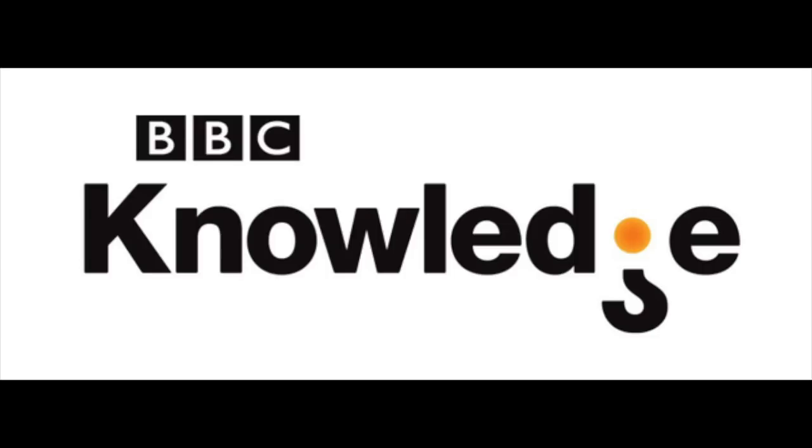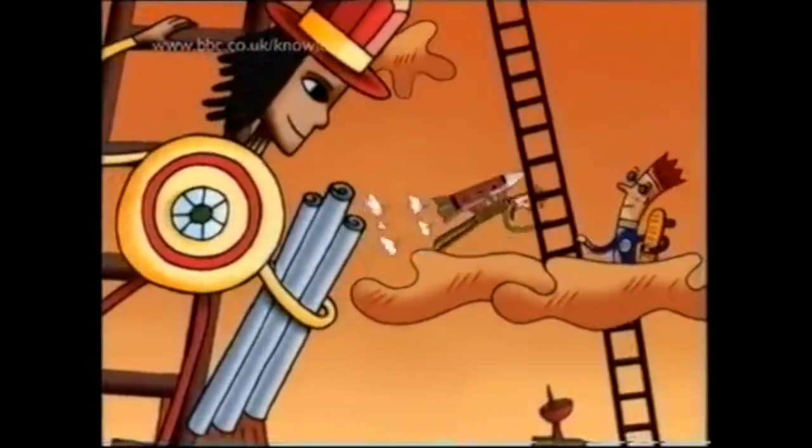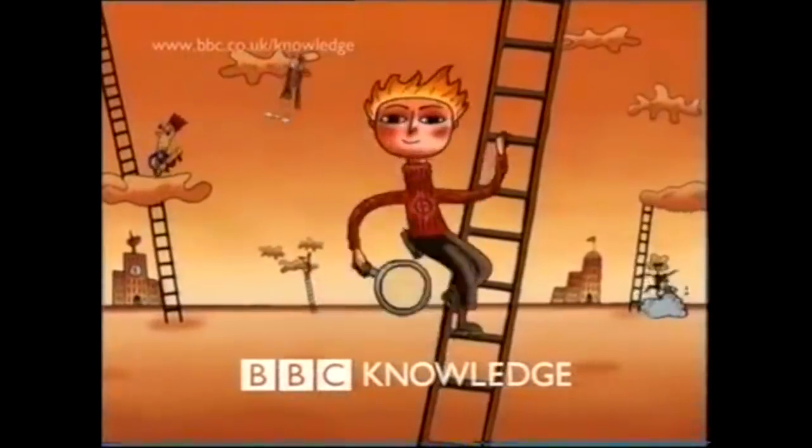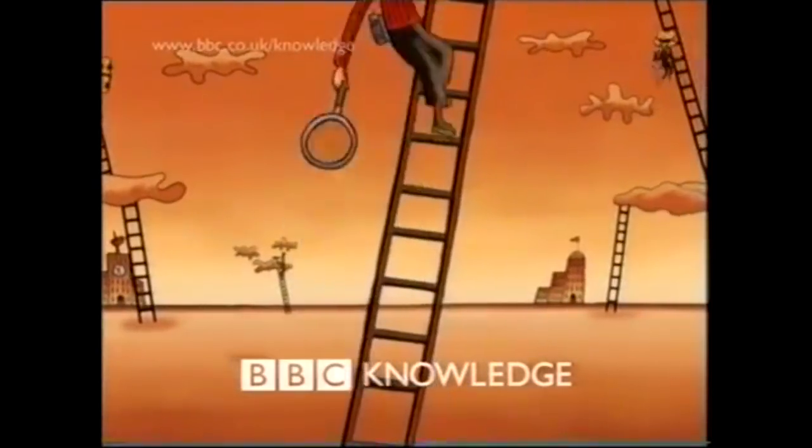In 2007 BBC Knowledge was launched again, this time internationally in a variety of territories, and it carries a lot of the same aims that the original had in terms of programming shown to audiences. The original BBC Knowledge may not be that well remembered, but that's why shows like The Ident Review do what we can to preserve the identities that channels like these provided to us as television viewers.